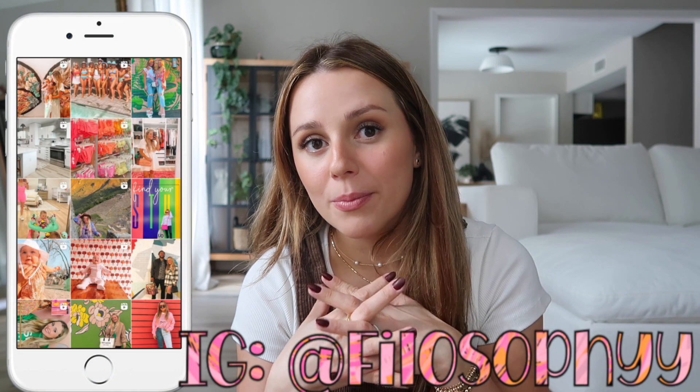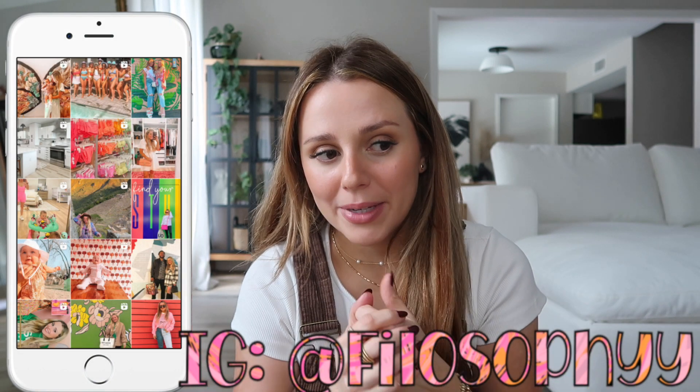Hey guys, welcome back to my channel, or welcome if you are new here! Today we're going to do the 15 bestsellers for the past two months. I look at all the analytics for however long it's been and share the 15 most purchased products from my videos. I have an entire playlist with even more videos like this, but let's get into it.